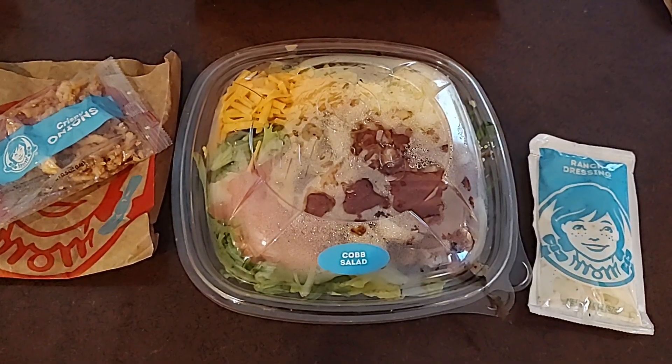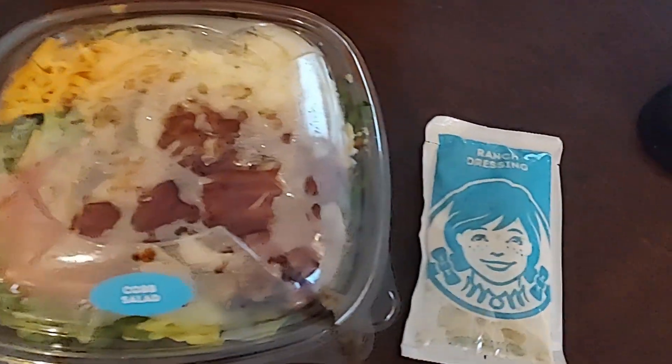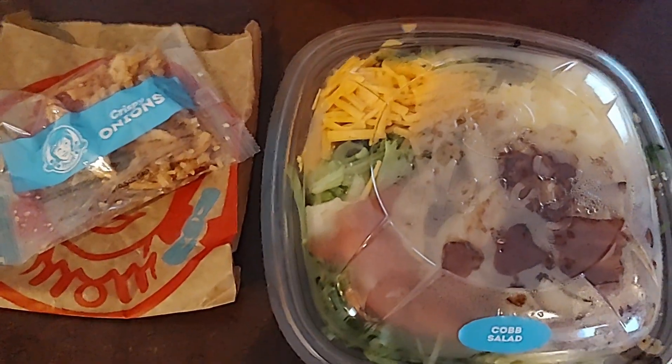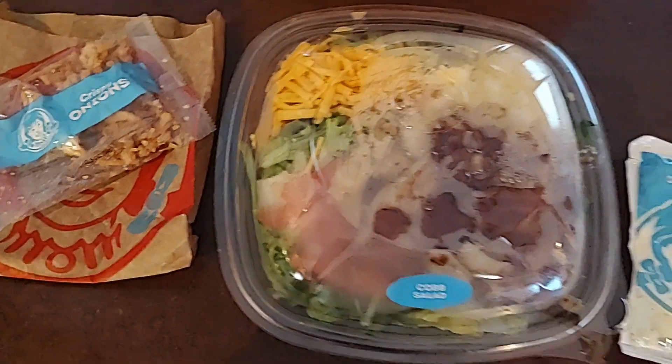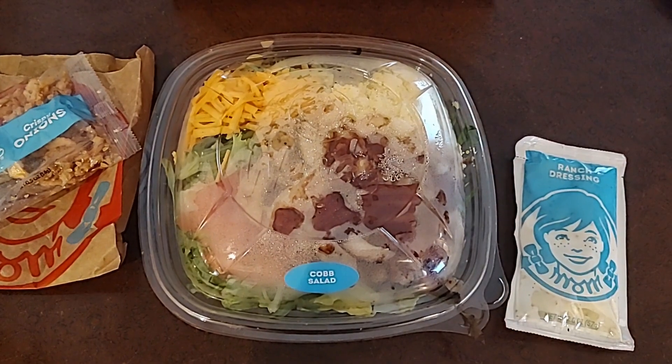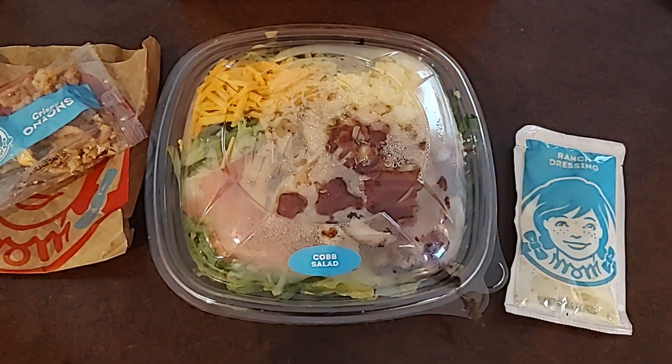Hey everyone! So I'm going to try the Cobb salad. It came with a little packet of dressing — ranch — and crispy onions, which I'm going to give to someone else. I don't use those on my salad. They replaced my wonderful Southwest avocado salad for this, so this better be good.